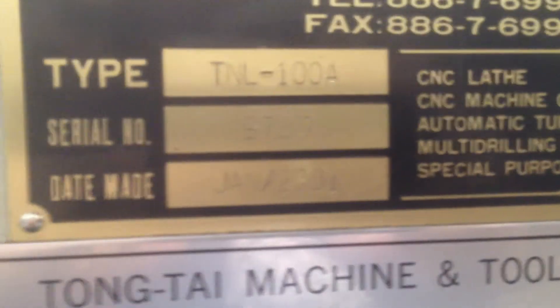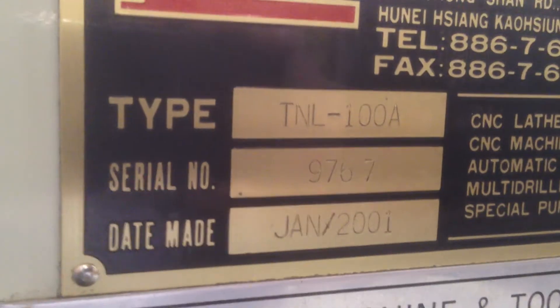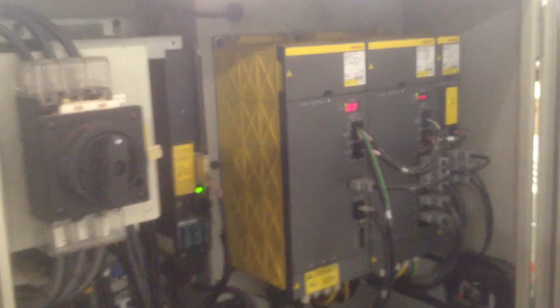Let's get the serial number on this machine. This machine is new in January of 2001, and the serial number is 9767. We also have a complete set of manuals.